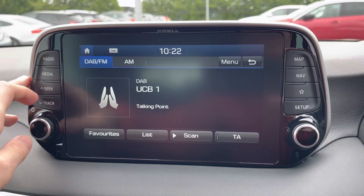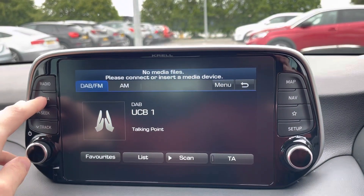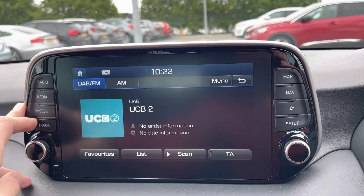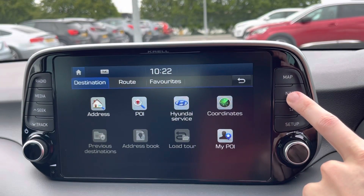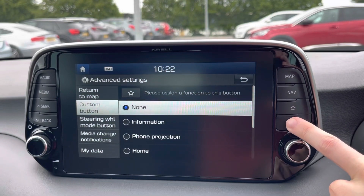It provides radio and loads of presets which you can load into the car. There is also CD. The map includes navigation with traffic messaging channels, and there are extra settings as well.